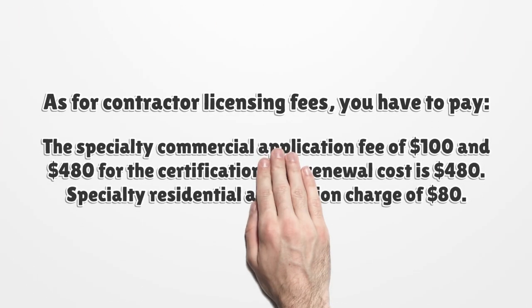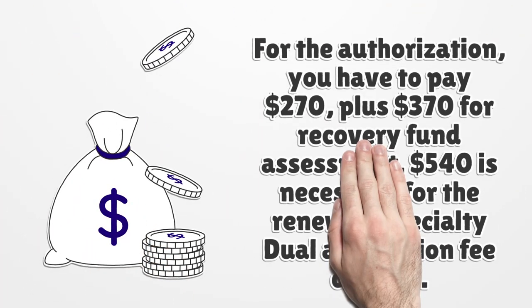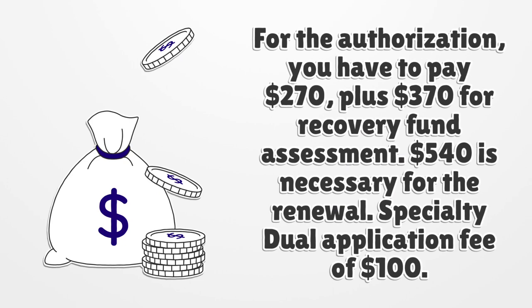As for contractor licensing fees, you have to pay the specialty commercial application fee of $100 and $480 for the certification. The renewal cost is $480. The specialty residential application charge is $80, and for the authorization you have to pay $270, plus $370 for recovery fund assessment.